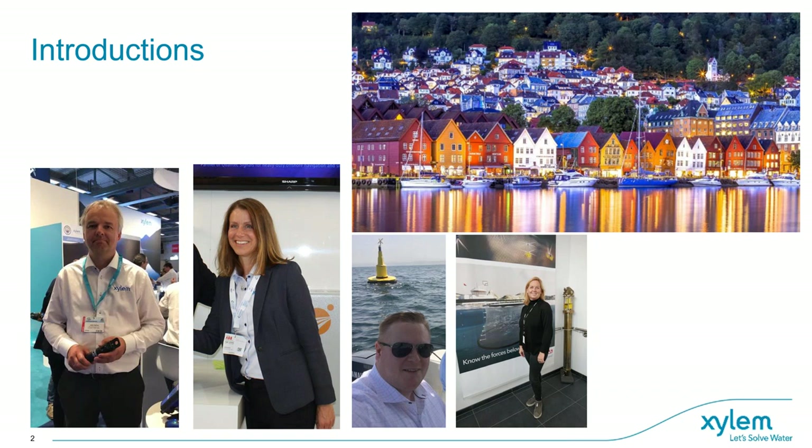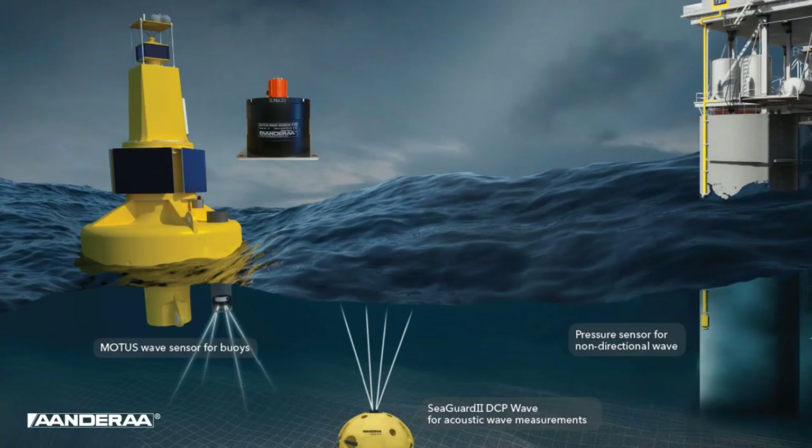We see that we have a lot of people here, so we will go through a little bit about the background of who Androa is. Since Androa started back in the 60s, our focus has been on instruments, current meters, and water quality sensors measuring in the ocean. It all started with mechanical recording current meters. Since then, Androa has evolved into today's focus on multi-parameter platforms, smart sensors and systems.